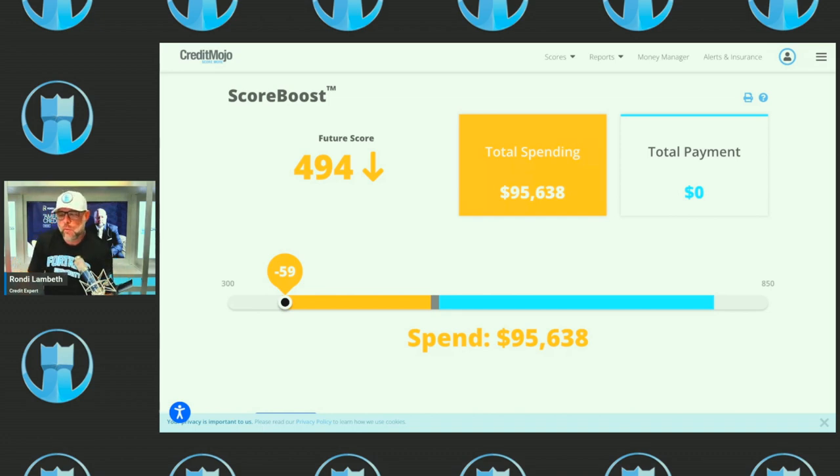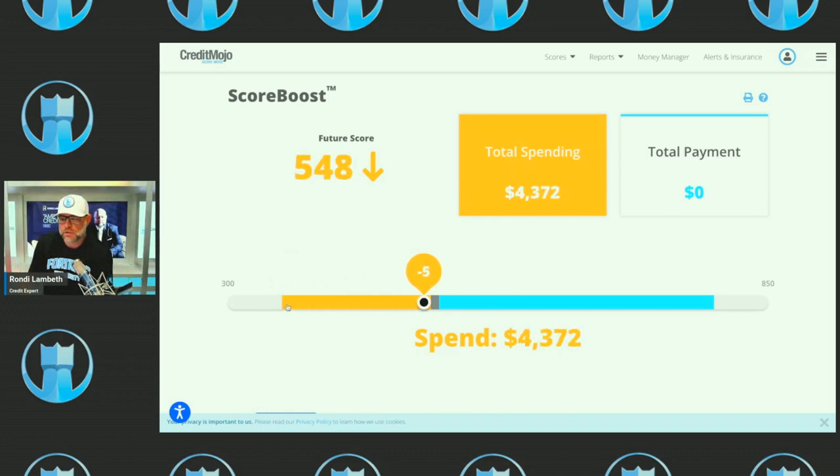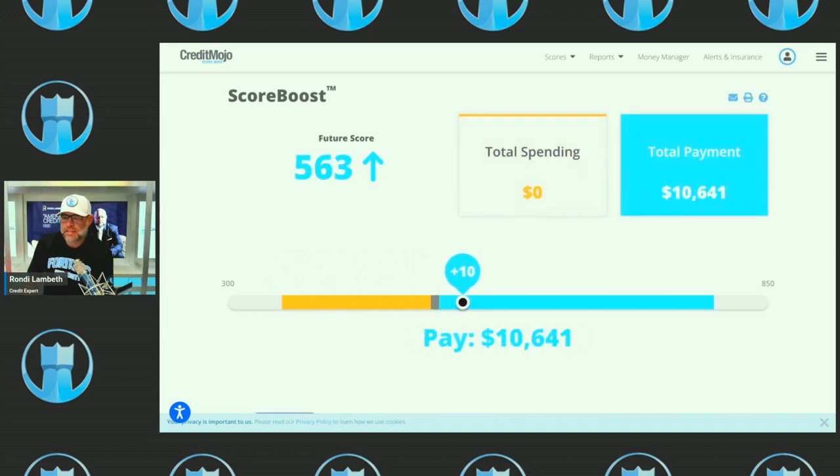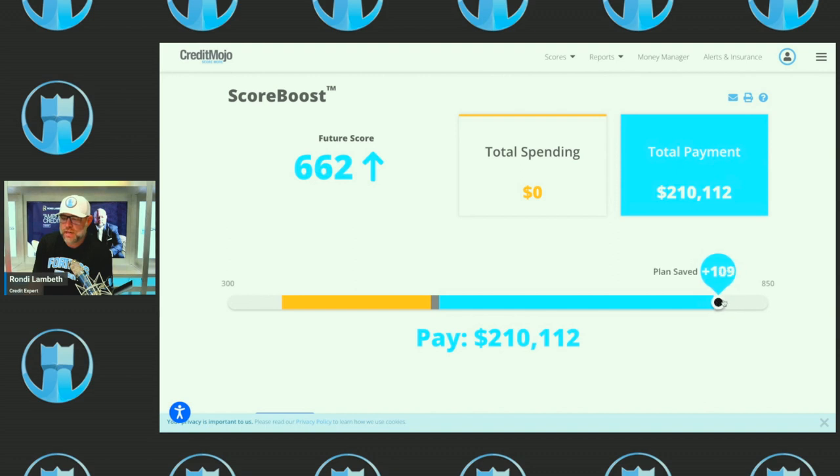But what happens if this person pays off their credit cards? If they went back to center and started paying down the cards, look how the score increases — it goes up and up until they max out at 205 points gained. This person owes $210,112 on credit cards total, so if they paid off all those credit cards, they'd gain 109 points.